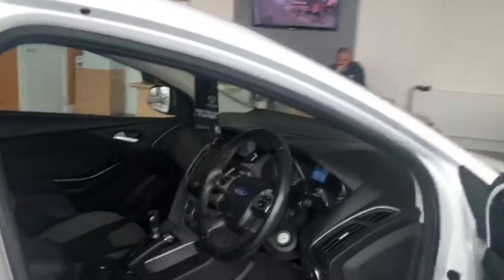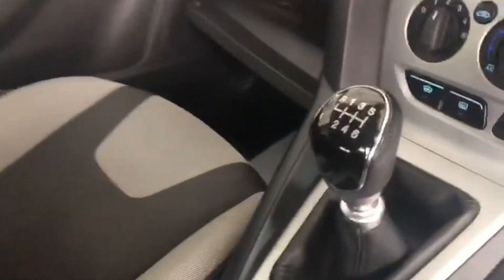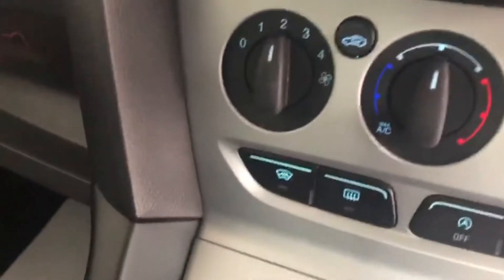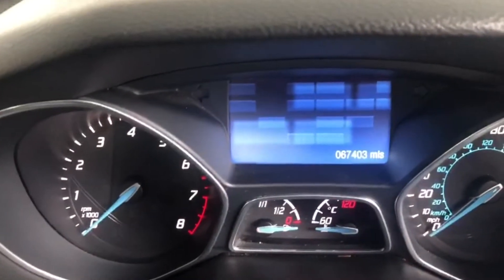Moving inside, there's a lovely two-tone cloth interior, six-speed manual gearbox, heated front windscreen, air conditioning, DAB radio, sat nav. 67,500 miles.